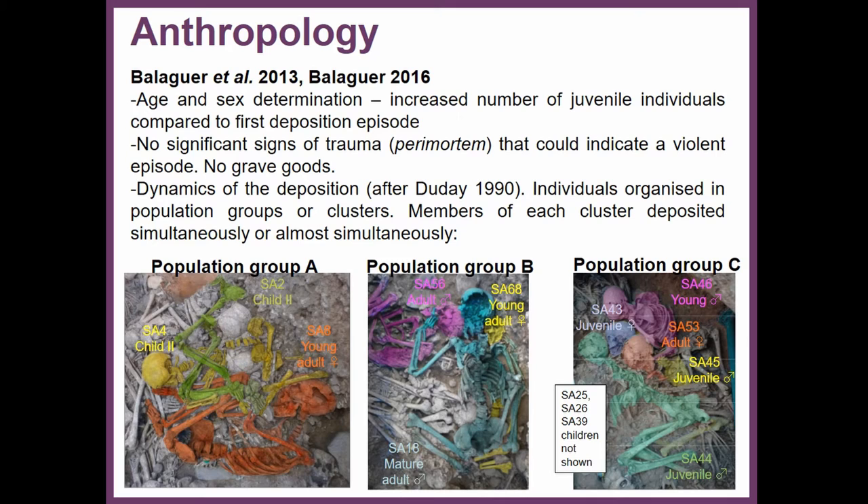There were no significant signs of perimortem trauma that could be indicative of a violent episode to explain the simultaneous deposition of 100-plus individuals, and we didn't find grave goods associated with the burials. The anthropologists studied the dynamics of the deposition and could identify several population groups or clusters of individuals placed at the same time or almost at the same time. We did a selection of 13 individuals based on three different population groups.